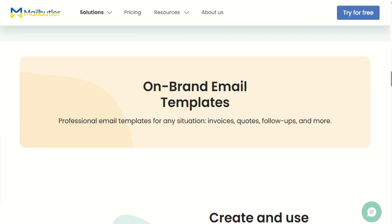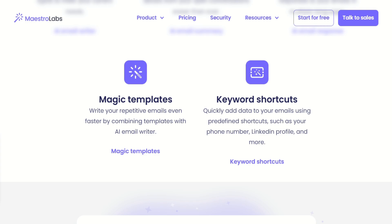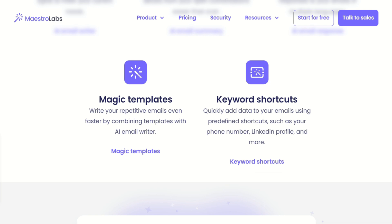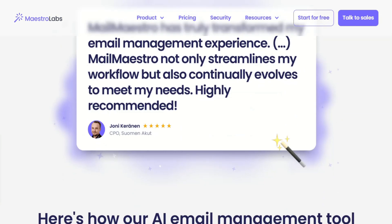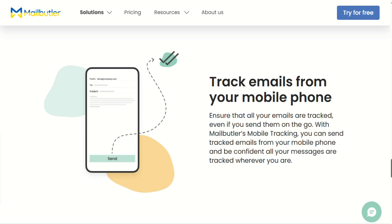The real question is what kind of email user you are: do you just want to write better emails, or do you want to completely transform how you manage your inbox? That answer should make your decision pretty clear. Both tools have learning curves, but they're completely different types. With Mailmaestro, you're learning how to prompt the AI effectively — it takes a few days to figure out how to give it the right context to generate emails that sound like you, but once you get that down, it's incredibly fast. Mailbutler's learning curve is more about feature discovery.